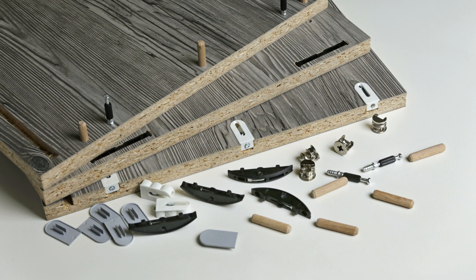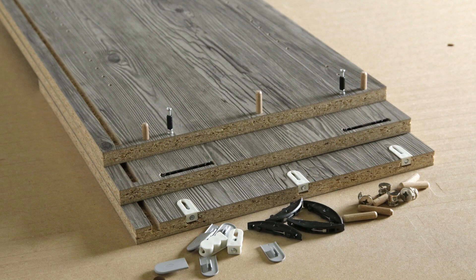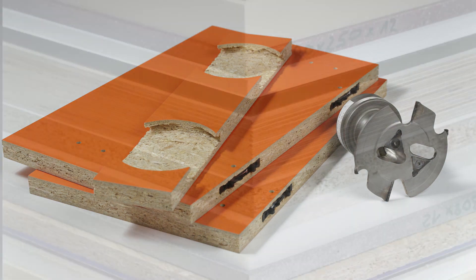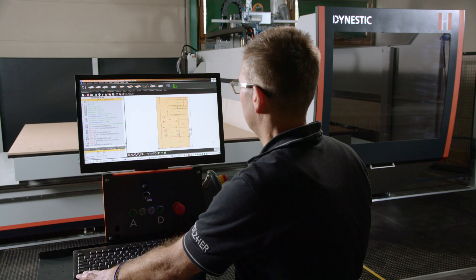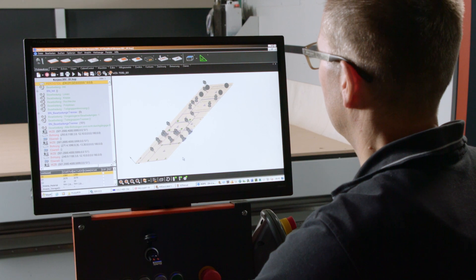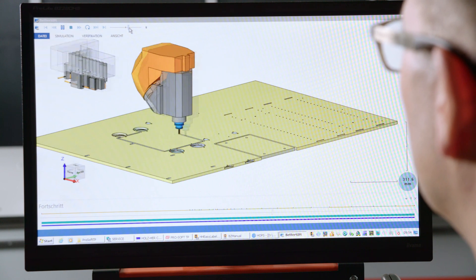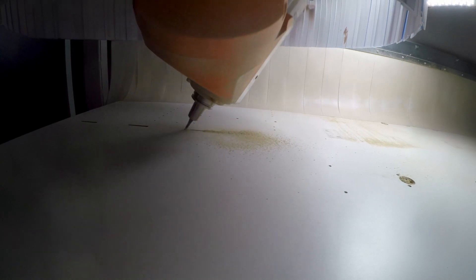The Dynestic 7535 and Nextec 7735 are the all-rounders amongst the CNC machining centers, suitable for derived timber products as well as composite and synthetic materials. With the nesting process, panel-shaped materials are cut and processed with optimized cutting. This allows all required holes and pockets for shelves and connectors to be completed with only one clamping operation, as well as perfect workpiece formatting with CNC accuracy.